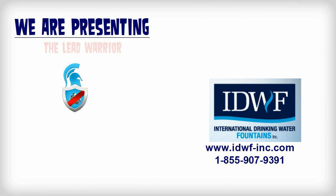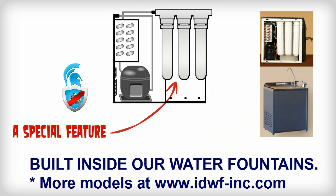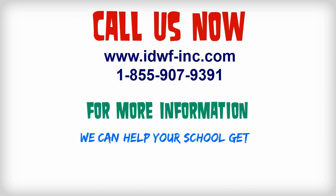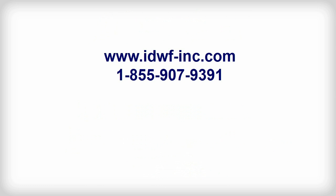We are presenting today the Lead Warrior — a special feature built inside our drinking water fountains to make them lead-proof. Call us now for more information. We can help your school address this serious issue and prevent your children from getting contaminated with lead.